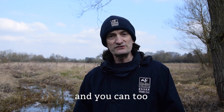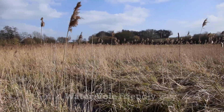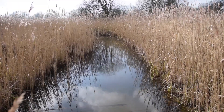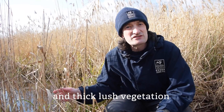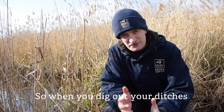And you can too. If you're a landowner, you can manage your ditches in a water vole-friendly way, like we've done here in Essex on one of our nature reserves. Water voles need earth banks to burrow into and thick, lush vegetation, which they feed on and also use to hide from predators.